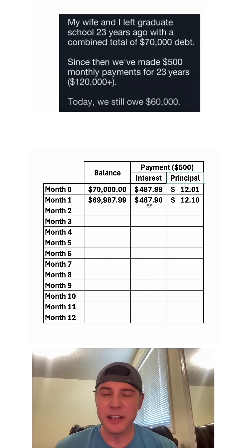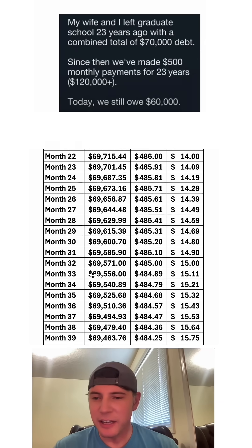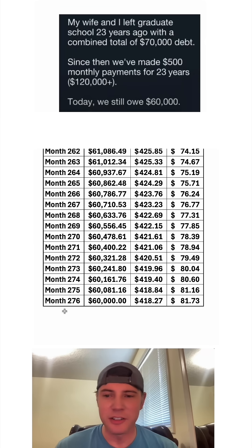Then it repeats again, and this time it accrues a little bit less interest, so you're paying a little bit more off — but not that much more. A year after they graduated, they've only paid off about $150. Now let's expand this out and find today: 23 years later, they still owe $60,000. For the $500 monthly payment they're going to make this month, only $81.73 is going to pay down the loan.